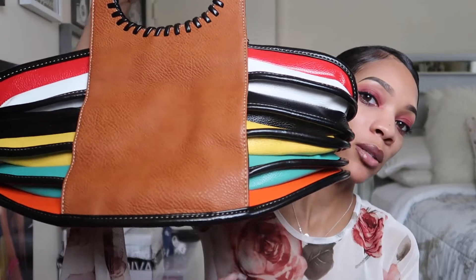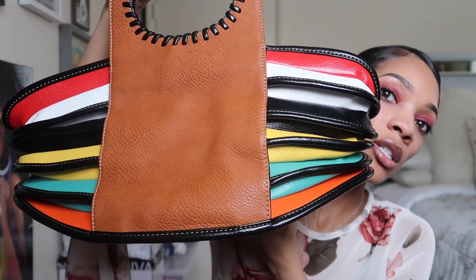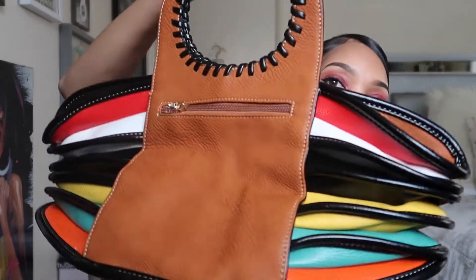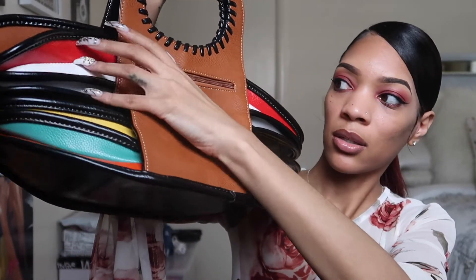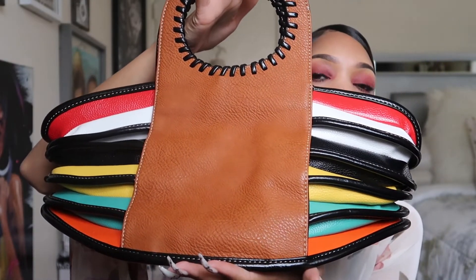If you watched my celebrity lookbook video, you would have seen this purse — I dressed like Solange and paired it with that outfit. This purse is really different for me; I'm not a big oversized purse wearer but the colors and style were really cute so I decided to get it. The back has a zipper for extra storage — it's a little stuck right now but it's not broken. It was really different so I decided to purchase it.